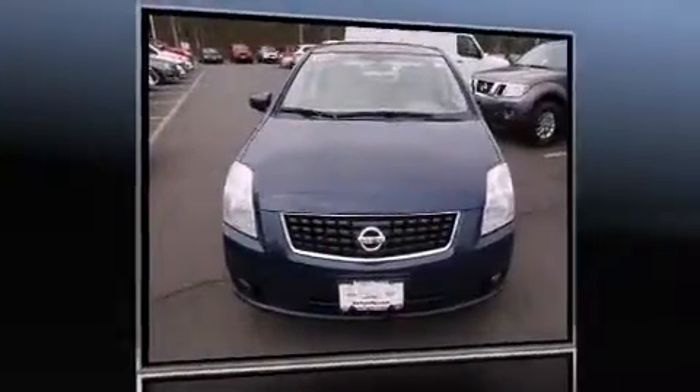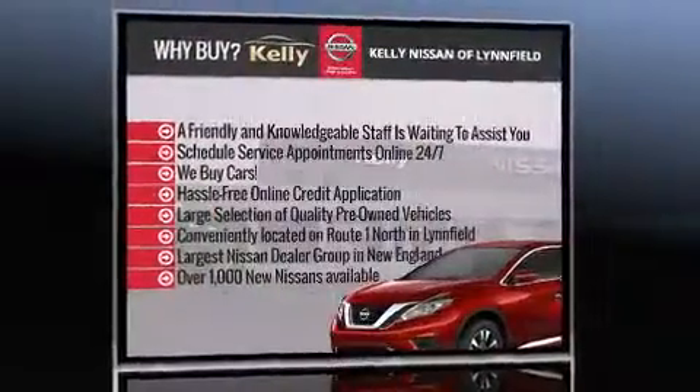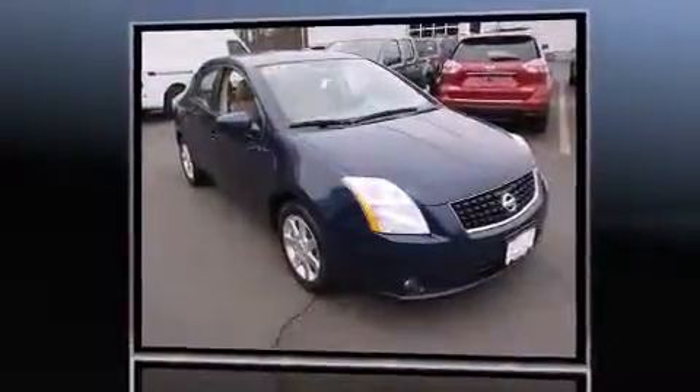Climb inside the 2008 Nissan Sentra. This four-door, five-passenger sedan still has fewer than 30,000 miles. It features an automatic transmission, front-wheel drive, and a two-liter four-cylinder engine.